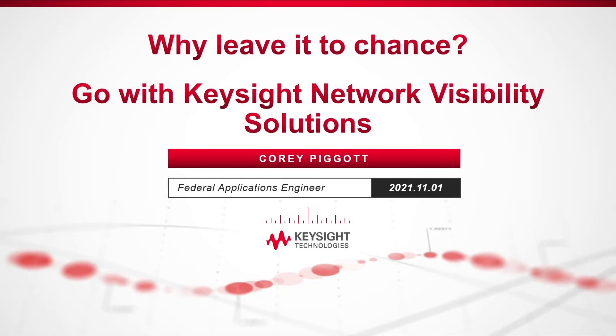Hello, my name is Corey Pickett and I'm a federal applications engineer at Keysight. Thank you for joining me for this short video that focuses on the effects of packet drops on your visibility network.